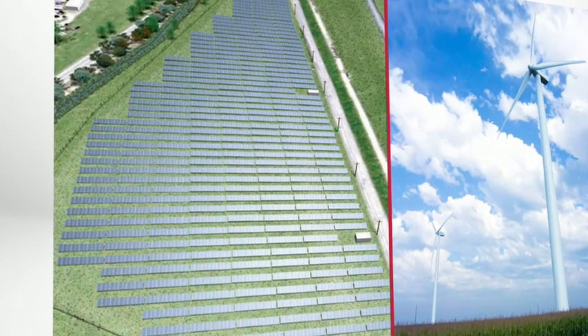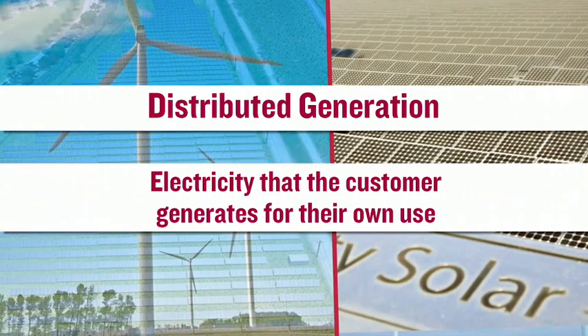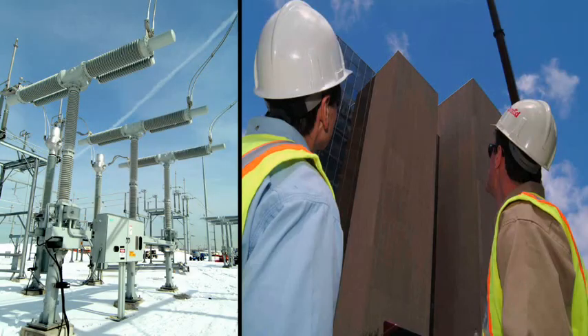Distributed generation most often refers to customer-generated electricity — electricity that the customer generates for their own use. The most common examples are from wind or solar equipment. Most distributed generation customers still have electricity delivered by ComEd, and these distributed generation systems just supplement their electric supply needs.